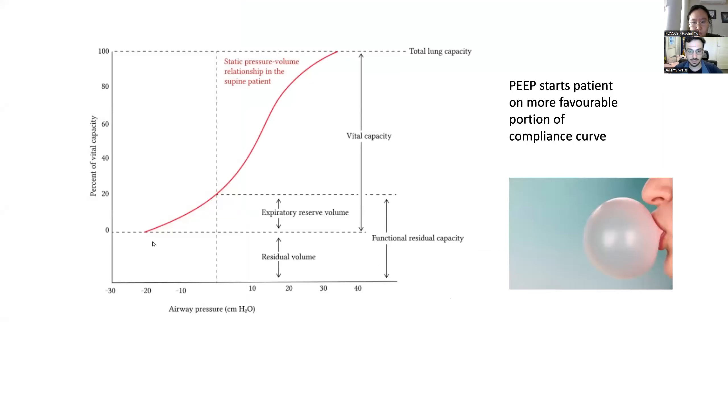Here's how PEEP improves compliance. On the compliance curve, you can see the curve starts at a slant, then goes up a really steep gradient, then tapers off. Adding PEEP pushes the patient into the steep part of the curve where compliance is a lot better. Imagine a giant inflatable balloon castle that's completely deflated — it's really hard to blow up at first. If it's partially inflated, you'll get a lot more bang for your buck. That's the basic idea: putting a bit of air in there first makes it a lot easier to inflate the lungs.